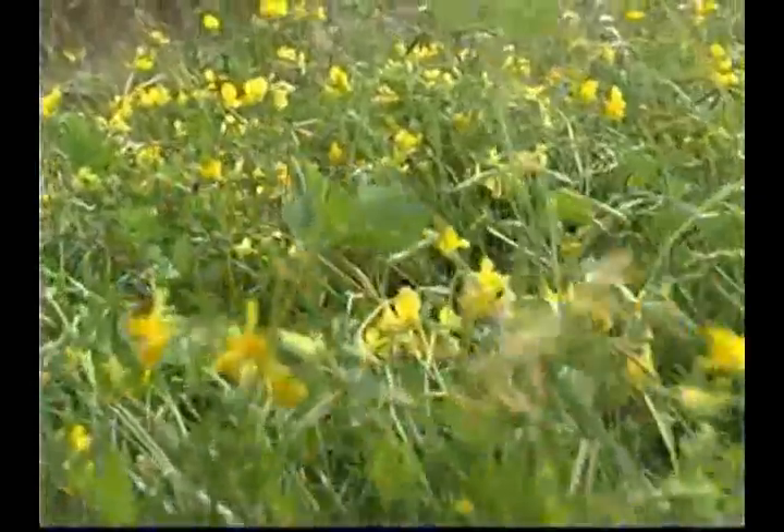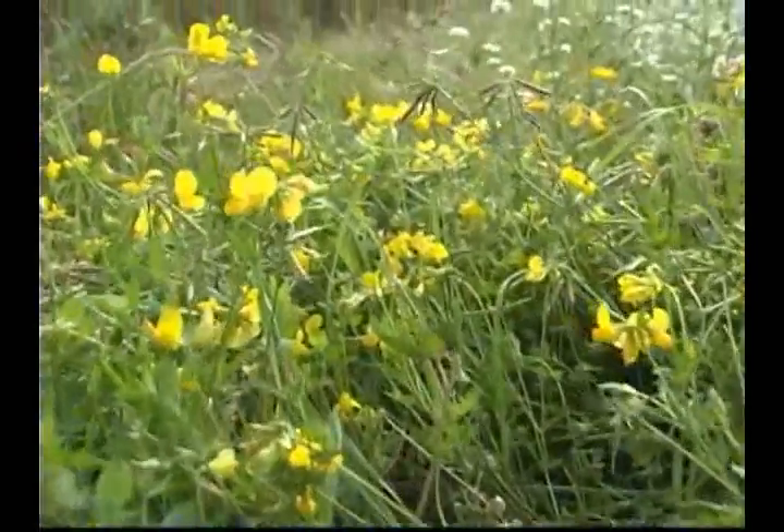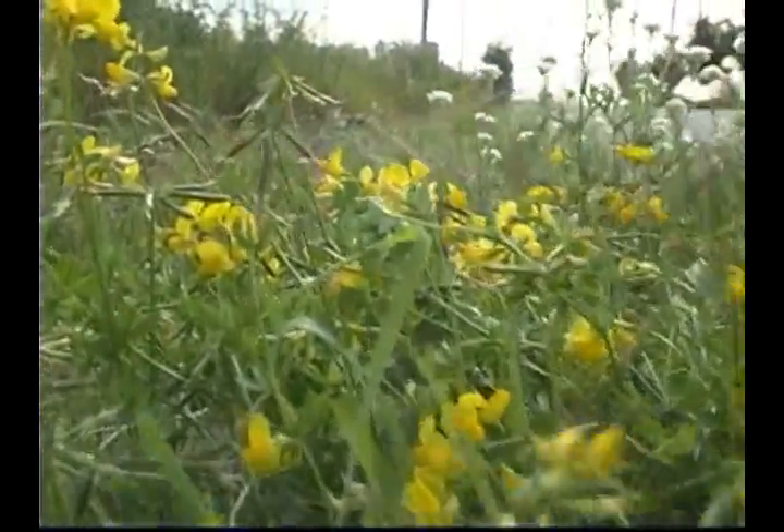Bird's foot trefoil is an herbaceous perennial with a woody taproot. The glabrous to pubescent stems are prostrate, ascending, or erect, up to 6 decimeters tall.